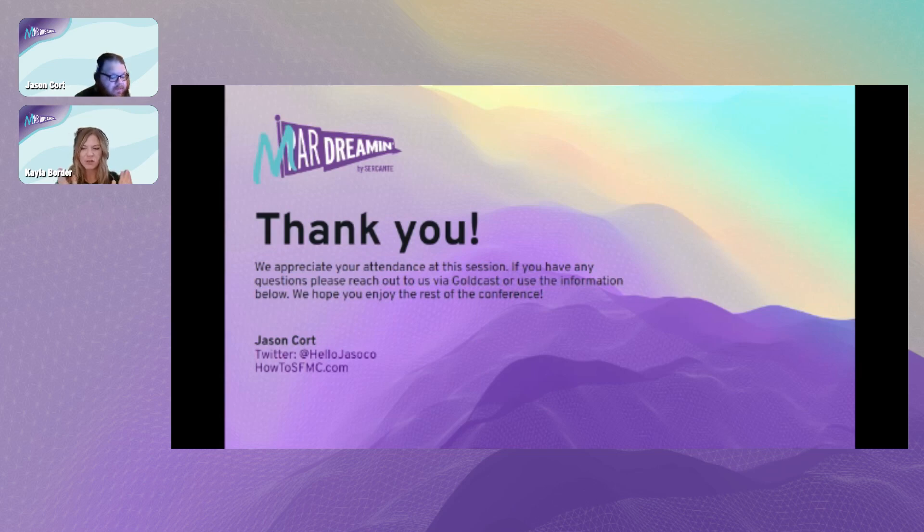A big thank you to our sponsors for their support - without them MarDreamin' would not be possible. Make sure you pop into their sponsor booths and show them some love. We've still got some great sessions coming up this afternoon and evening, so head over to the agenda to check out the full list. Thanks again Jason, thanks again everybody - enjoy the rest of your day!